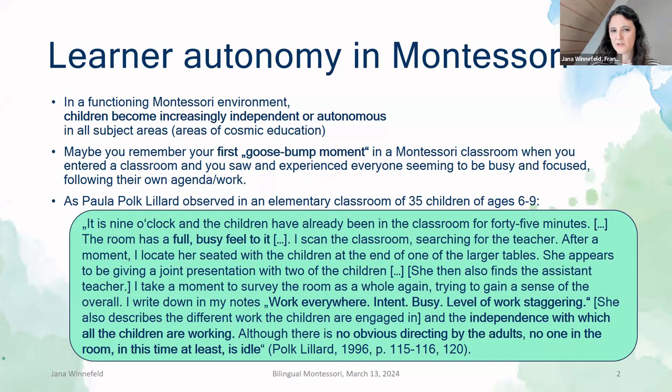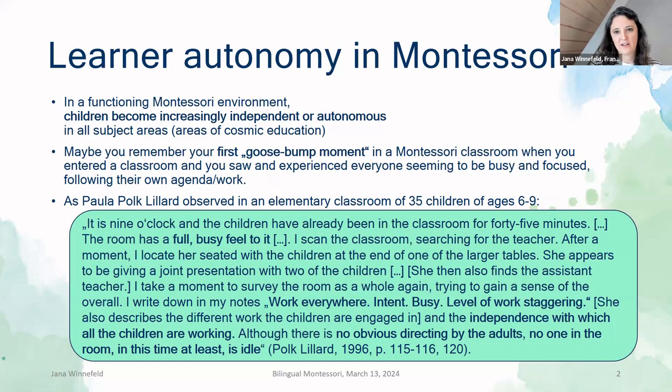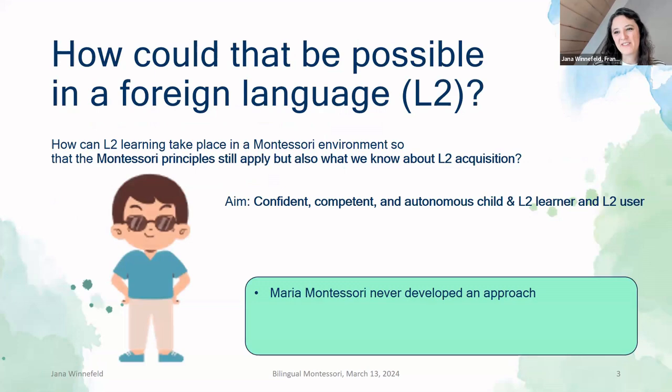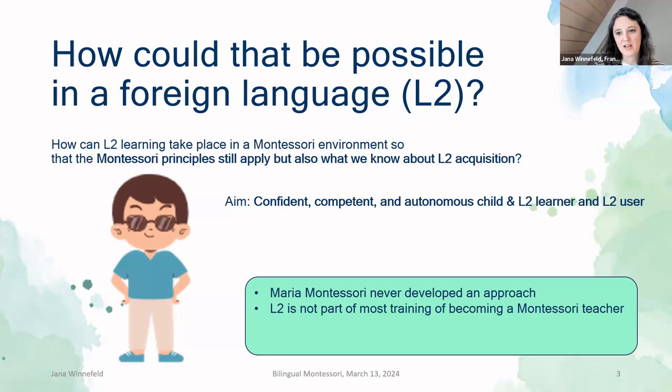Seeing this in the classroom just astounded me. I was amazed to see these kids so capable. It also changed my view of what school could be like, what my role as a teacher is, and what the role of the child is. Coming from the background of being a foreign language teacher, I was thinking: how do you offer foreign language in that environment? How could they be autonomous in that? How can L2 learning take place in the Montessori environment so that the Montessori principles still apply, but also what we know about L2 acquisition? We want confident, competent, autonomous kids — not only in general, but also in the foreign language.